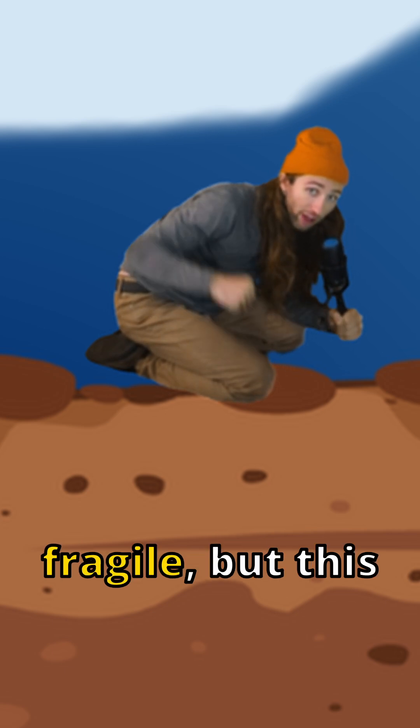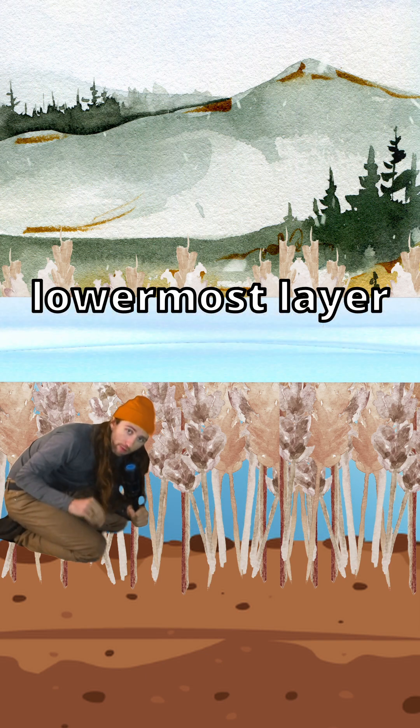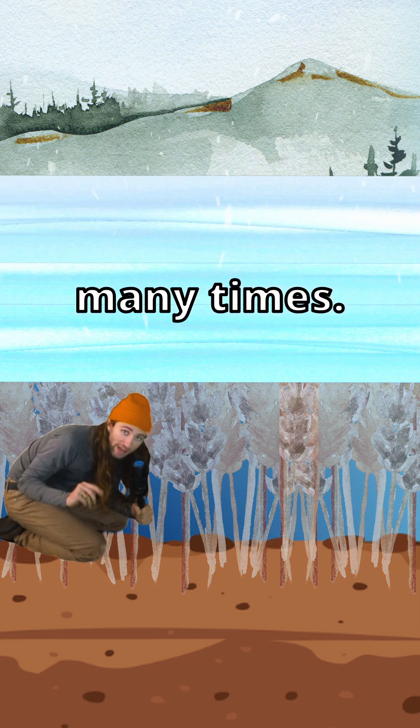It may seem fragile, but this pocket of snow is actually quite sturdy. As the snow falls, the lowermost layer will melt and freeze many times.